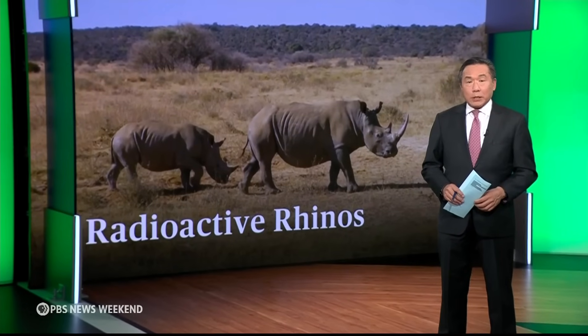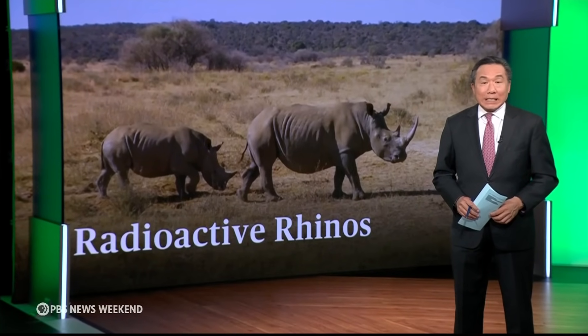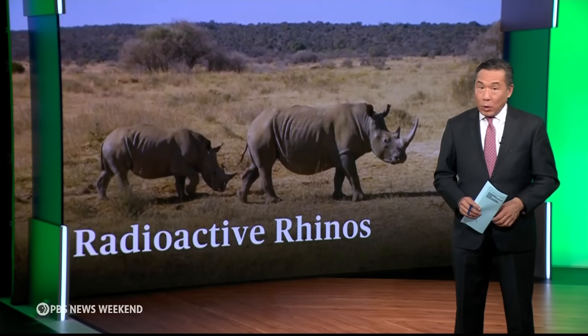Finally tonight, the black market trade in rhino horns is driving the species to near extinction. Now, scientists at a rhino orphanage in the Bushveld of South Africa are trying to protect them from poaching in a rather surprising way.